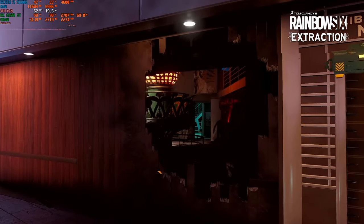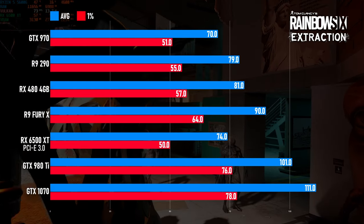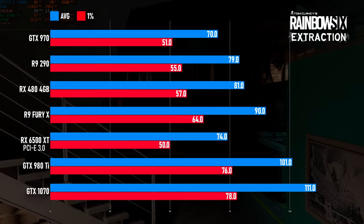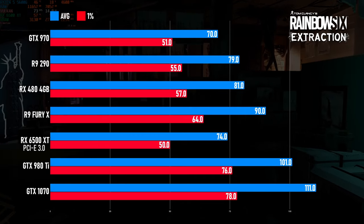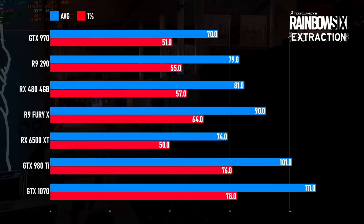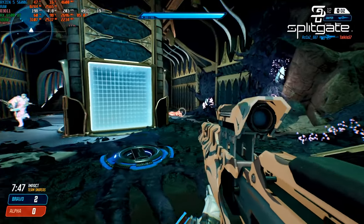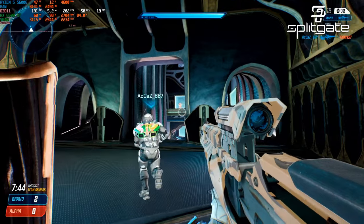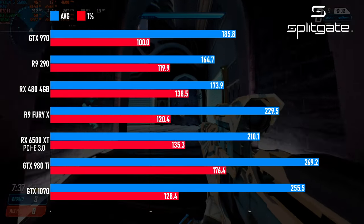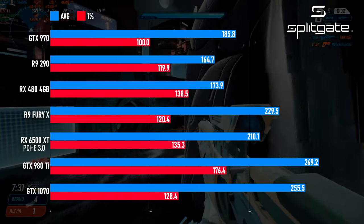Things don't improve much for the new Radeon in Rainbow Six Extraction. At 1080 high, the GTX 970 falls first at just 70 FPS, then the 6500 XT at 74, followed by the neck-and-neck R9 290 and RX 480, then the Fury X, the 980 Ti and 1070. Not much to say there. Thankfully, Splitgate is a title where the RX 6500 XT can really shine. Although the fastest cards are about as you'd expect — the 980 Ti wins, the 1070 and Fury X take second and third — the new card does at least beat everything else in the test by a noticeable margin, if you've got a high refresh monitor, that is.